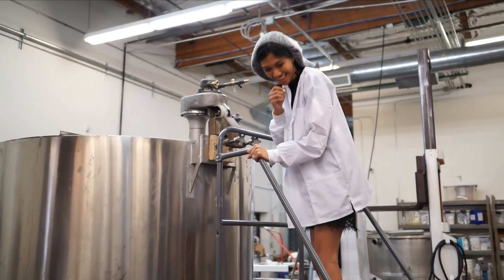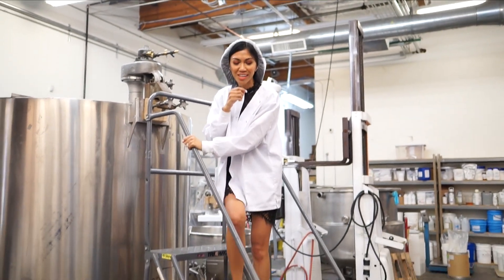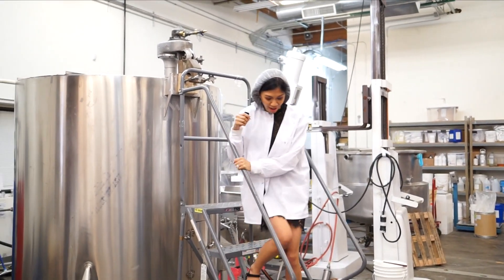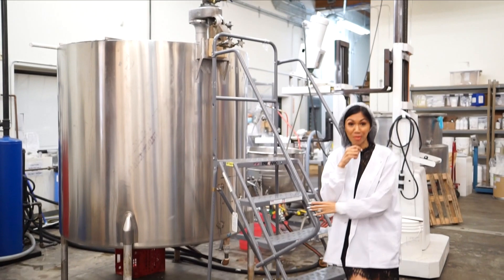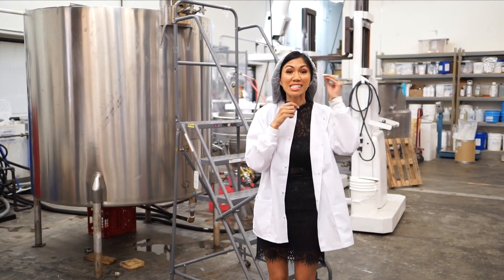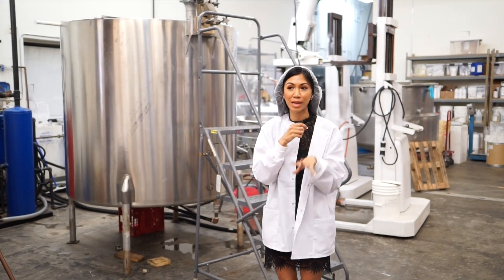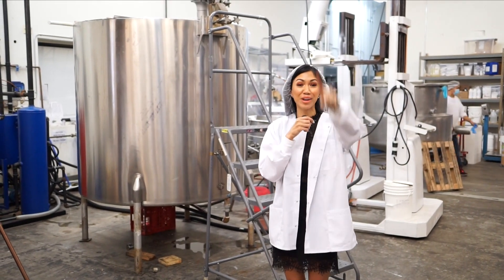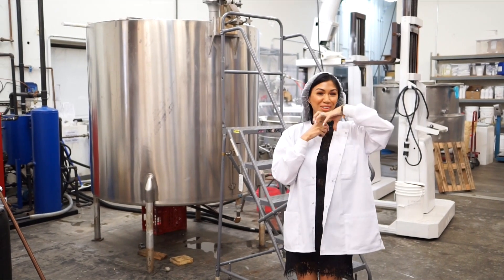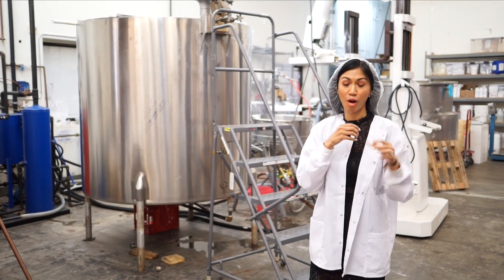Hey guys, welcome to our lab! This is your first behind the scenes. I have to be very, very careful as I walk down — don't want to fall on video. Welcome to our lab. This is your sneak peek behind the scenes of what our Accelerate brand is going to bring to you guys. I'm so excited. My words are all over the place because I have never seen a brand this amazing before.